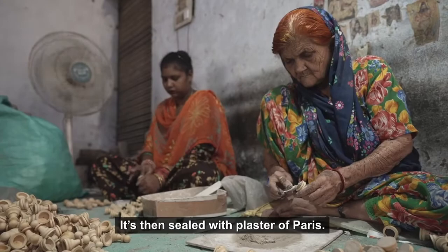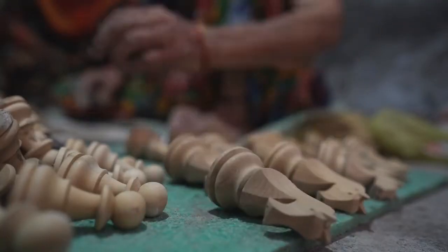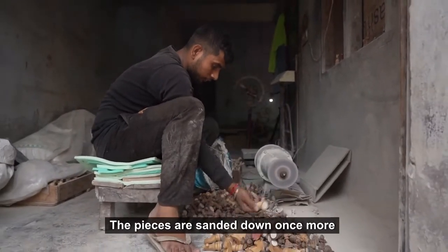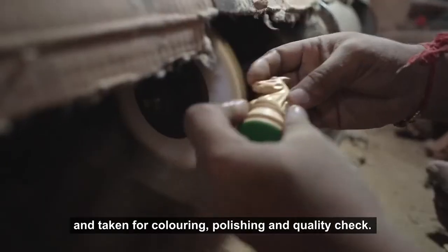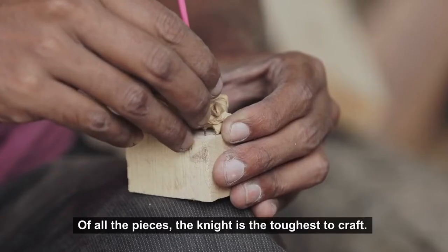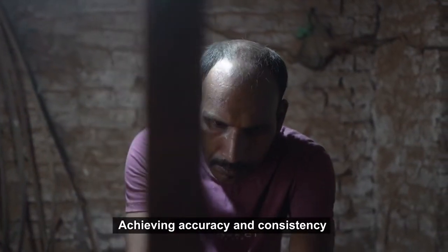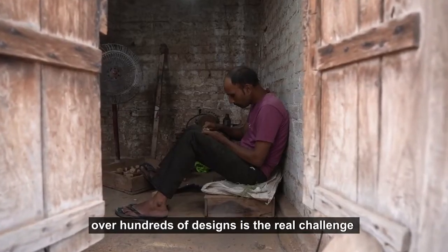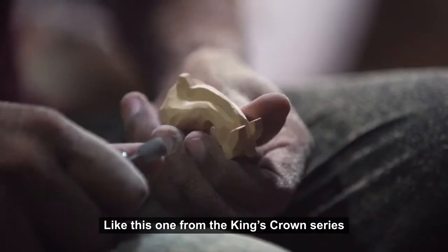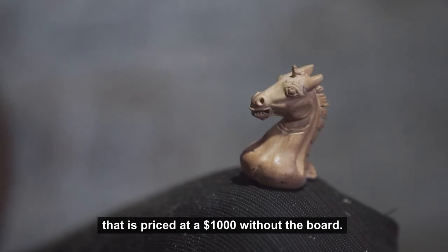The base is then sealed with plaster of Paris. The pieces are sanded down once more and taken for colouring, polishing, and quality check. Of all the pieces, the knight is the toughest to craft. Achieving accuracy and consistency over hundreds of designs is the real challenge — like this one from the King's Crown series, priced at a thousand dollars.